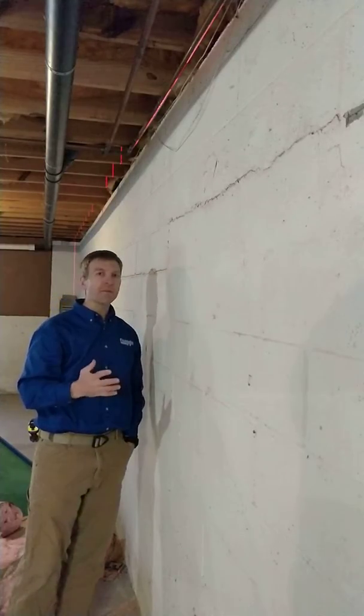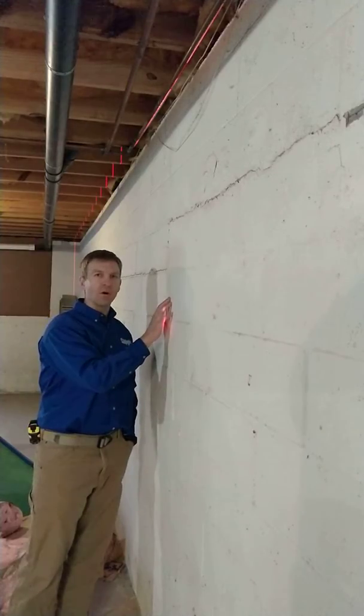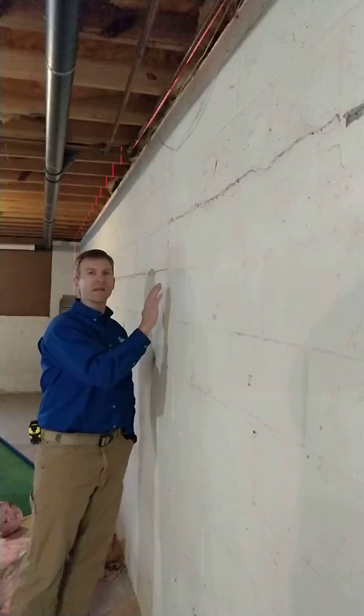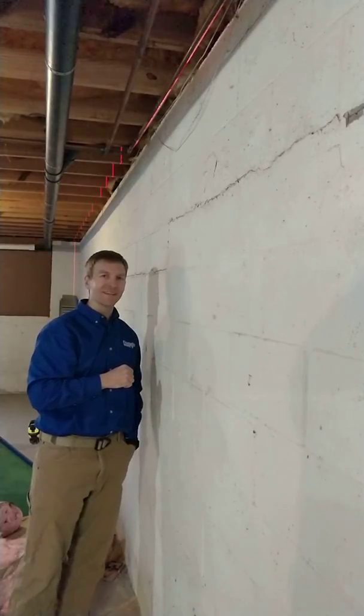In that case carbon fiber would be a very viable solution to this bowing block wall, that will reinforce the wall from any further moving. I'm Jonathan McGuire and this has been another Foundation Works Minute. Thanks.